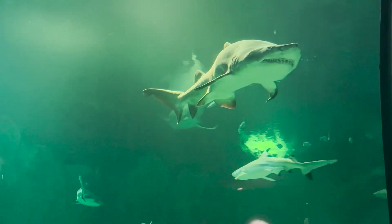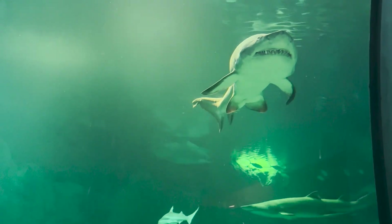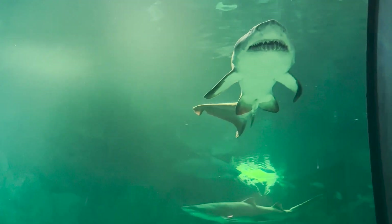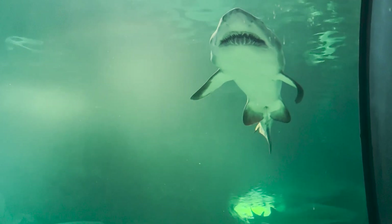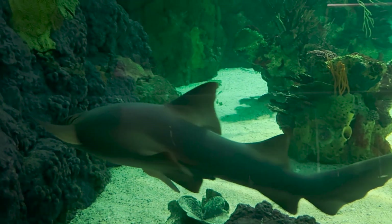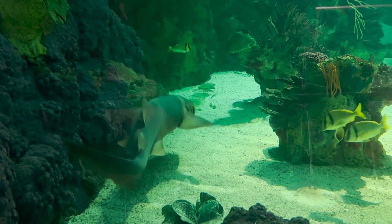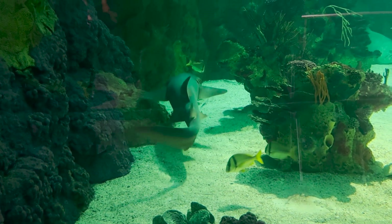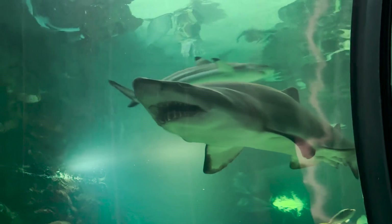When a shark opens its jaw to bite, a muscle slides a third eyelid across their eyes, which is called a nictitating membrane. These membranes act like contact lenses to protect the shark's eyes. But there's a problem — the shark can't see when it attacks. Unlike us, sharks don't have bones because their skeleton is made of cartilage, and they don't have taste buds either.